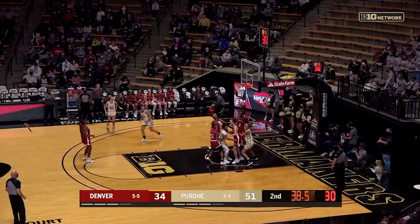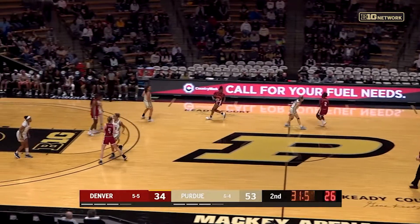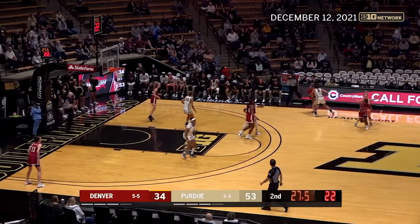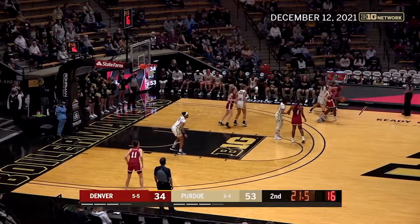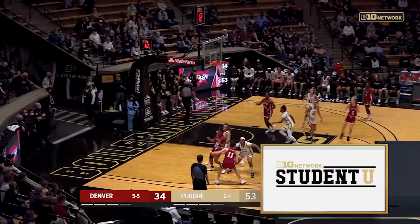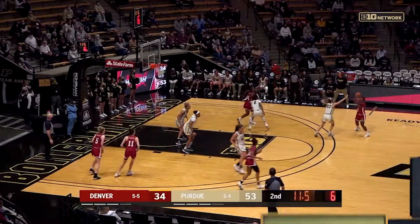Finds the cutter — and practically unguarded, Madison Layden beats the defender and gets in for the layup. Madison Layden has been kind of quiet today, but you've still got to pay her a lot of attention — still one of the best players on this Purdue roster. I believe it's a coach's dream to have enough players that are able to pop off at any given time.